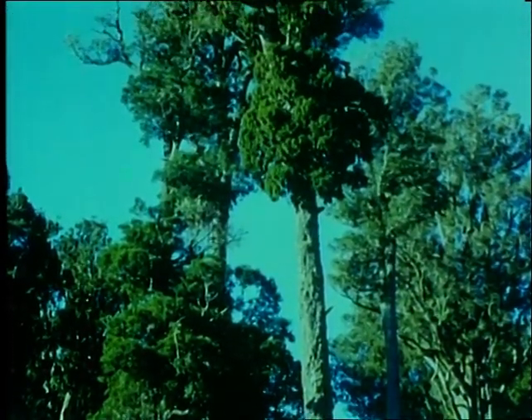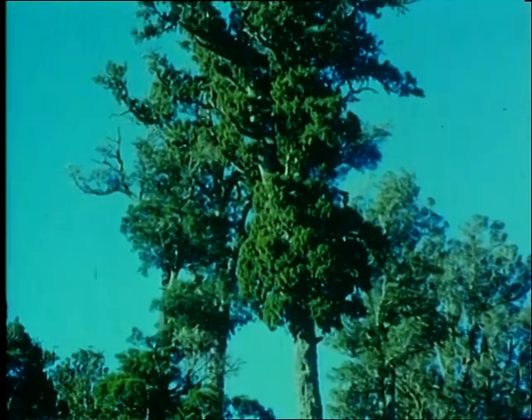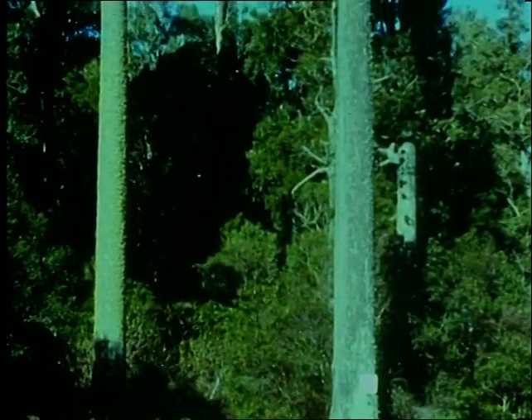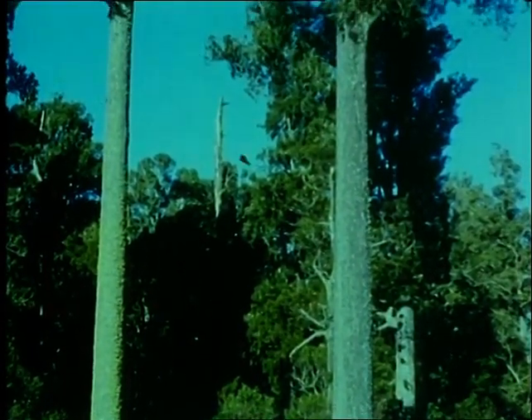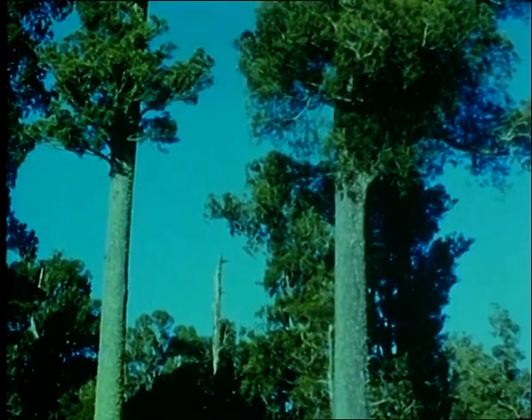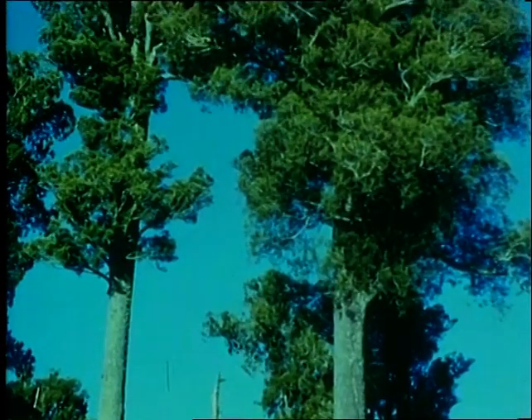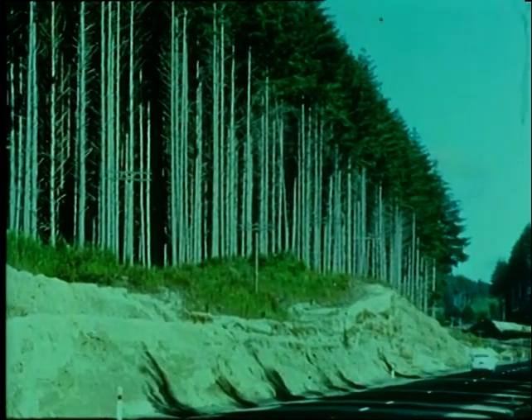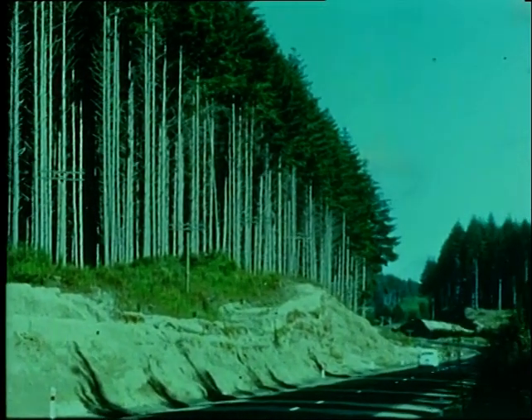Most of New Zealand's native timber trees, such as this Rimu, grow very slowly. These white pine are probably 300 years old. But most introduced conifers, like these Douglas fir, grow very quickly.